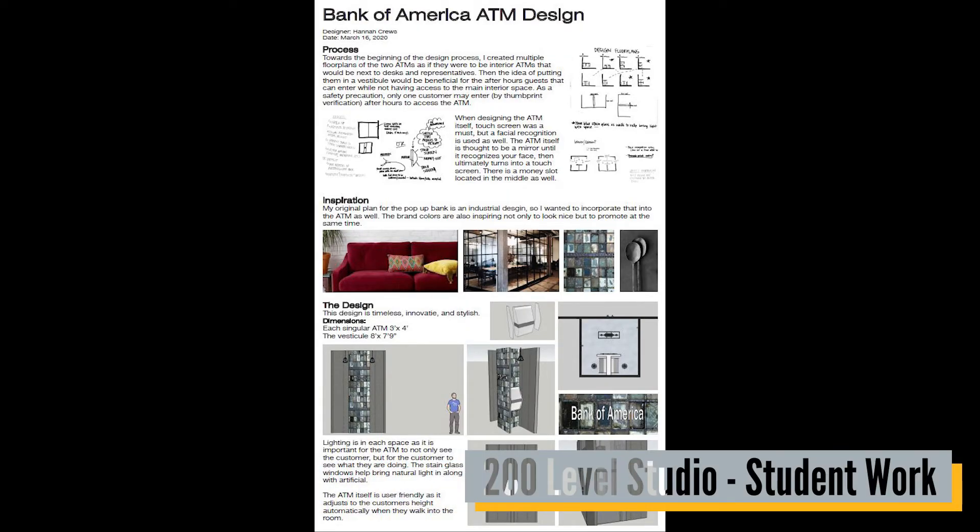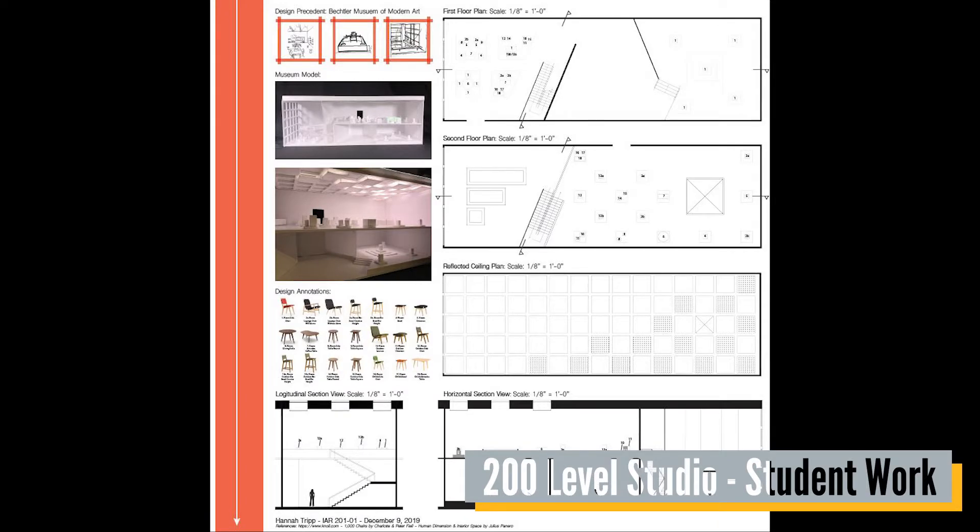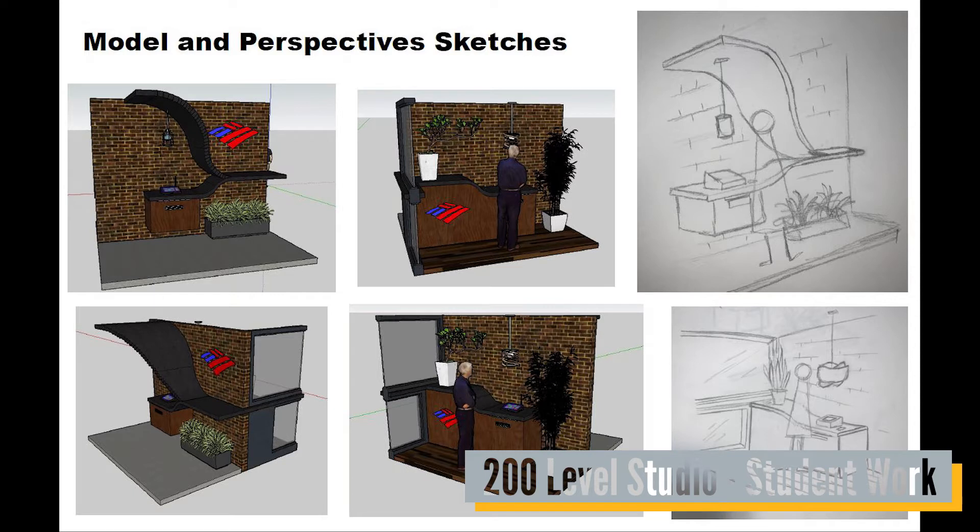Second-year studio will expand on everything learned in first year but in more practical and intensive terms. Students will gain more experience in digital design programs such as AutoCAD and SketchUp, while projects will begin to focus on real-world applications. However, there will still be some hand practices implemented like model making and drawing.